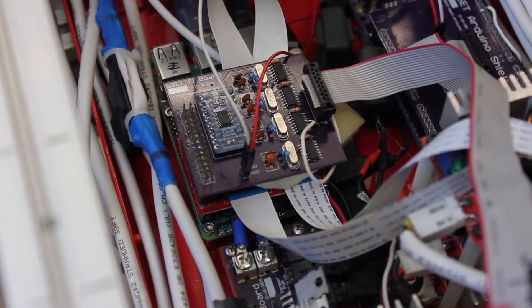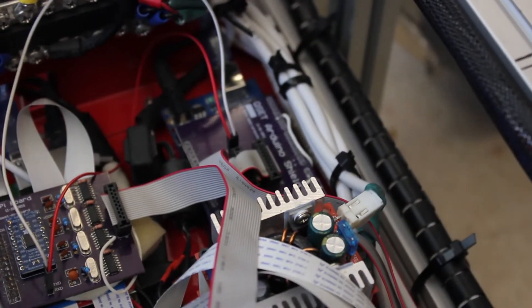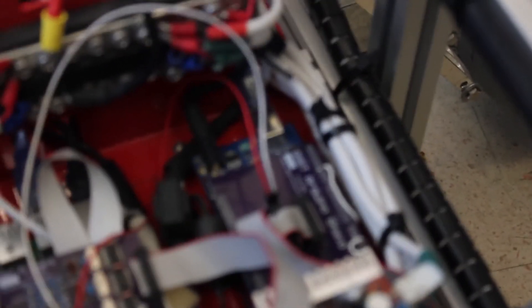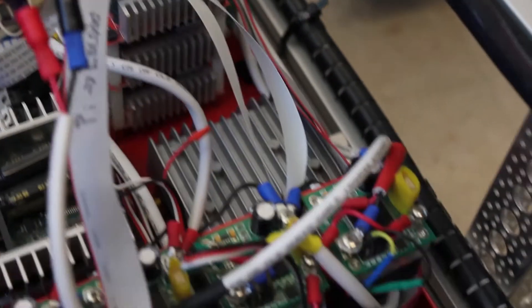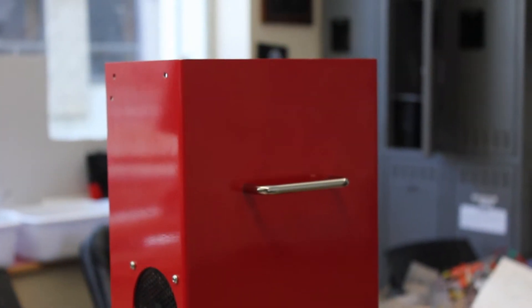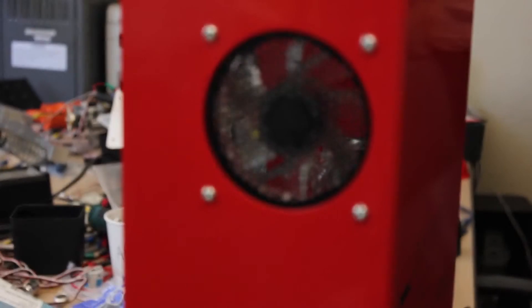Working with Protocase this year was really great. While designing our box, there was back-and-forth between the electrical and mechanical teams to make sure everything worked. Once we sent our design to Protocase, they returned it with corrections to ensure their machines could accommodate it. The turnaround was very quick — we made our changes, sent them back, and within a day or two they began manufacturing, shipping it out within three days after that.